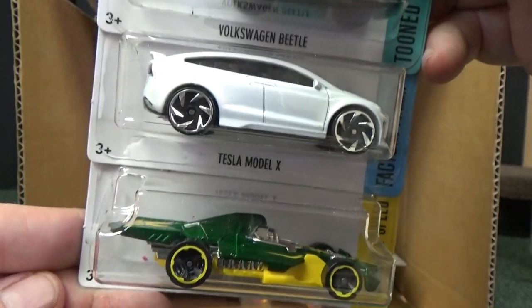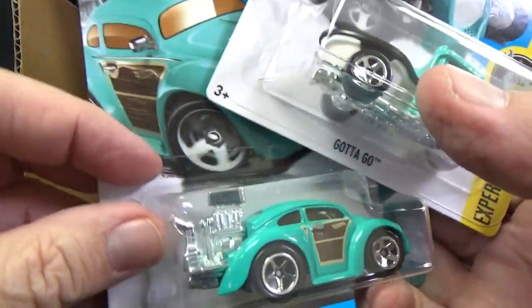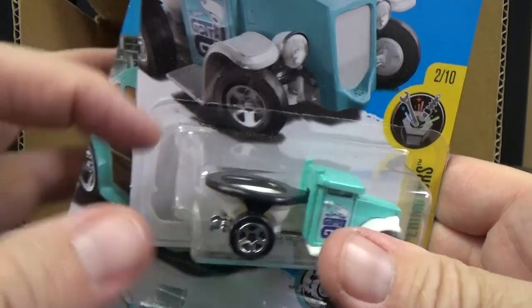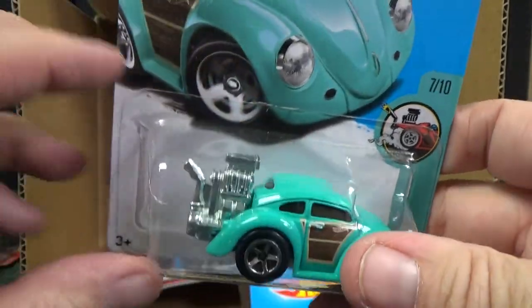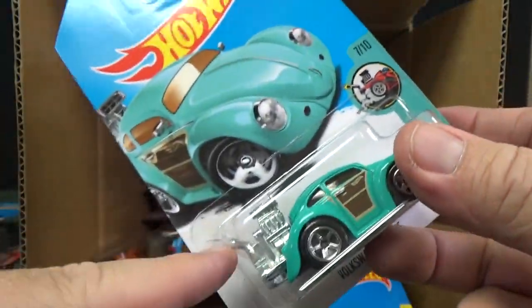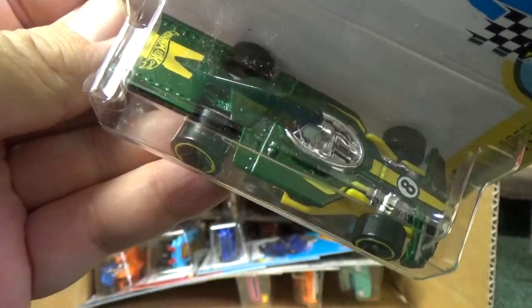Volkswagen Beetle. And there's the Tesla Model X again, and Formula Flashback. I haven't pointed this out yet, but I've touched a couple of cars where they have cracked blisters. It's because they went to a new plastic — one that's more biodegradable. Unfortunately, it makes it more fragile. Somebody posted an interesting question: are these blisters going to fail over time, biodegrading in our protectors and cases? I don't know. But models like this are definitely more susceptible to busting that blister. These are 99-cent toys and we have to consider the environment as well.